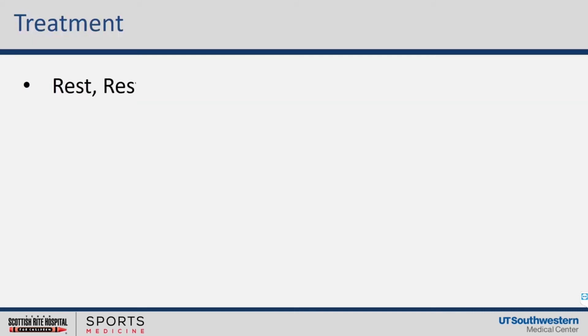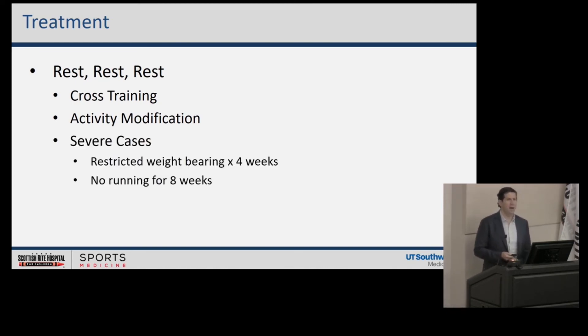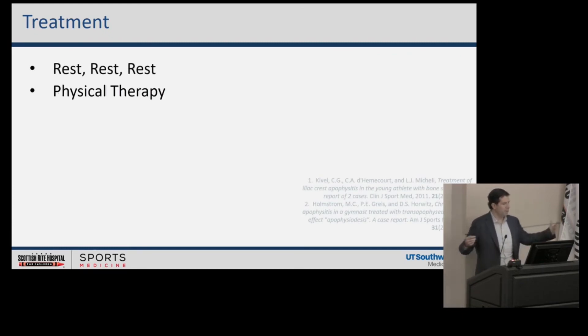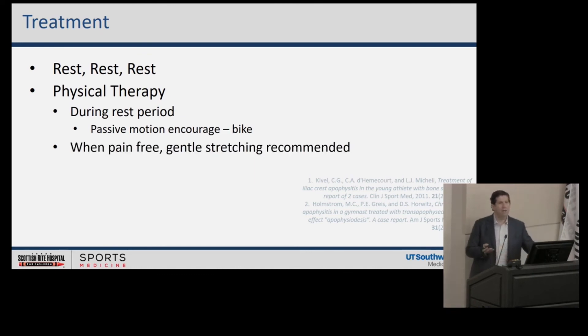How is it treated? Rest — you've seen that on many of our slides because we can't advocate it enough. Cross-training is a reasonable option. With activity modification, you can change what you do — you don't have to stop doing sports entirely, but maybe not running. Try something else for 60 to 90 days. In severe cases, weight-bearing restriction can help — absolutely no running for eight weeks. Once they're pain-free, I recommend waiting four additional weeks before returning to activity. Physical therapy, particularly in these athletes, is really important — I advocate it for almost all resilient apophysitis, especially during the rest period. Passive motion early on can be extremely valuable. Once pain-free, you can start gentle stretching, but don't overdo it early when they're still in the inflammatory phase.